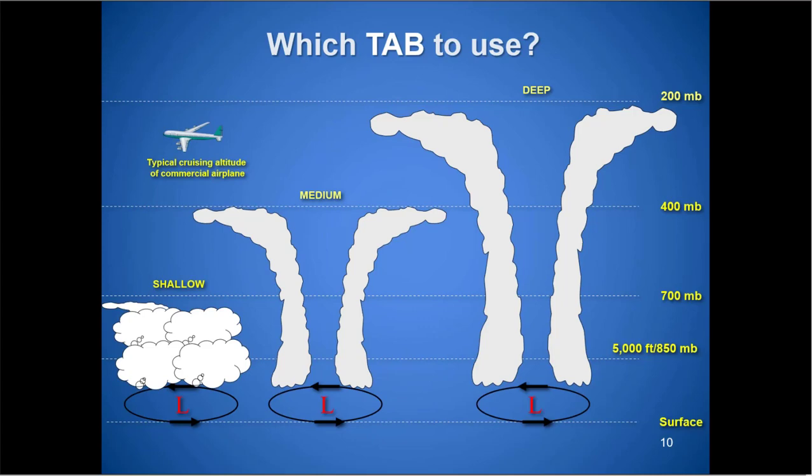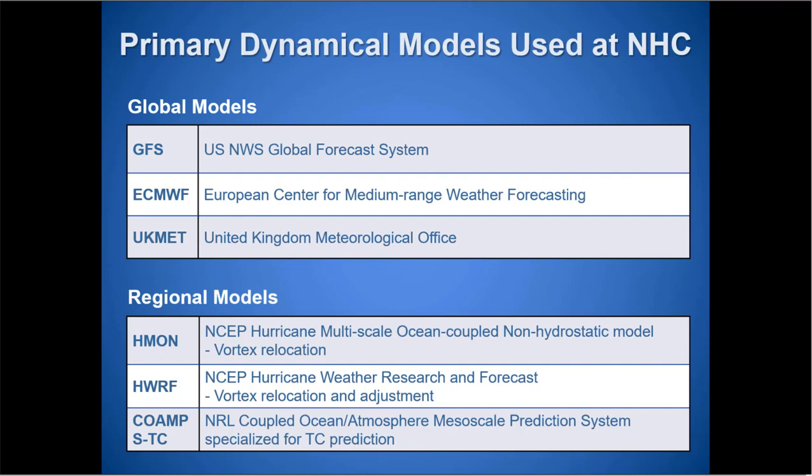One of the weaknesses of these models is that the layers are preset. If the storm strengthens along the way and changes, or the mean steering flow doesn't fit those predefined categories, there's going to be a lot of error in those. But at least they tell us generally — if we think it's going to be medium strength, it could head in this direction; if it's going to be a deep storm, it could head in that direction. It provides a little bit of guidance.